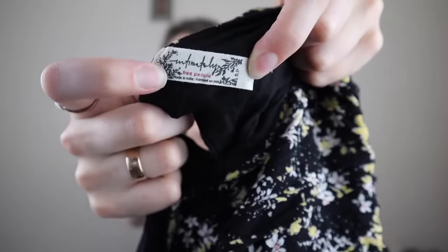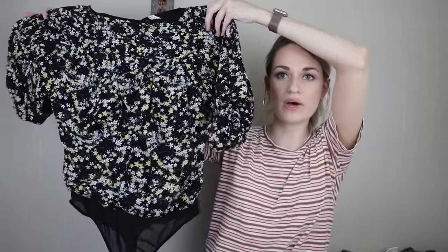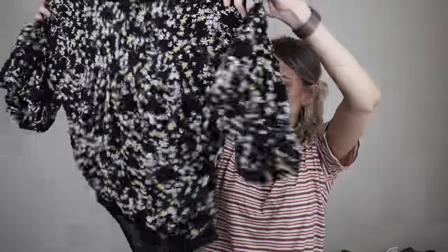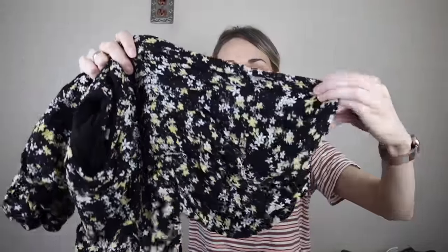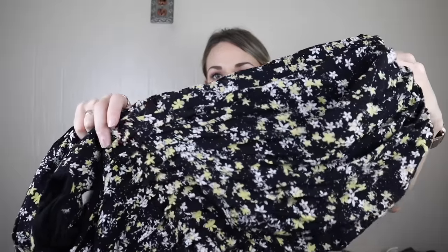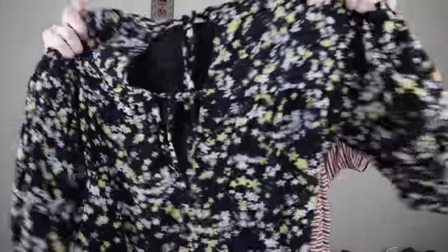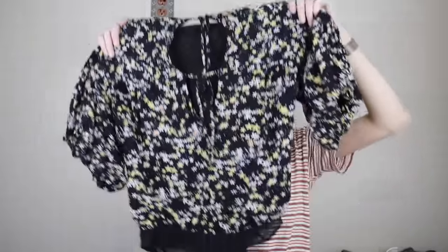More Free People — you guys know I love my Free People. This is from their Intimately line. I've actually sold this bodysuit in the past in a different colorway — in the white. This one is black with a yellow floral print. It is so flattering on. It has little cutouts with ties in back and then it does have the snaps at the bottom, which is great. Size small, excellent condition.